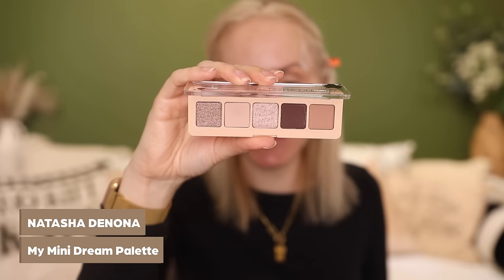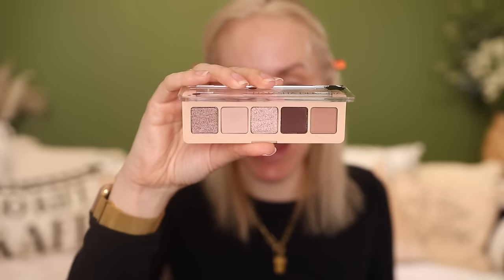This is the Natasha Denona My Mini Dream palette. I really like the tones in here — it's neutral, there's something for everybody. There are those signature sparkles as well as three matte shades. Whether you're fair skinned or have a deeper skin tone, this is going to look beautiful. Picking up my Angie Hot and Flashy A504 brush from BK Beauty, going straight into this lightest shade to see how it applies.